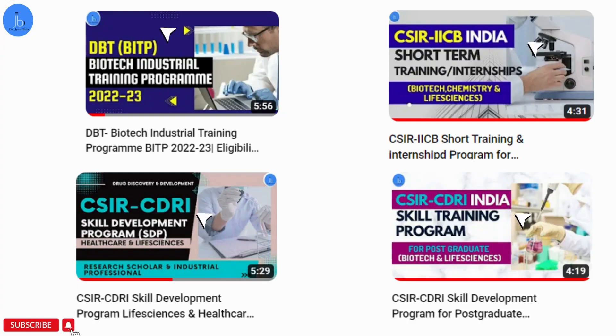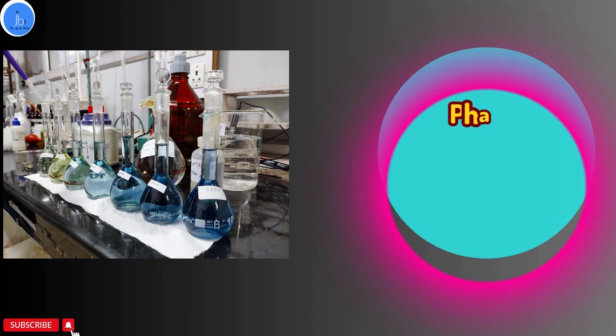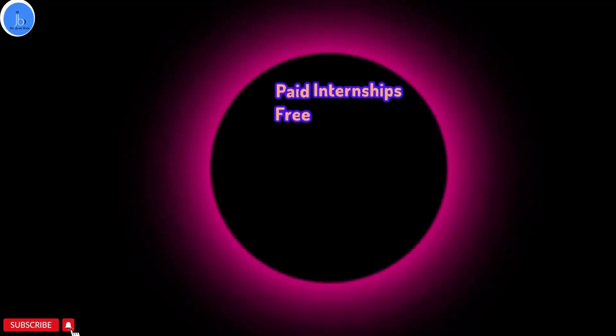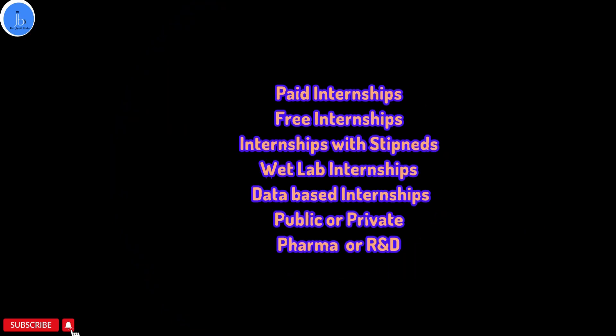I have made a few videos related to different kinds of research internship opportunities at both the private and public level — I have a separate playlist for that if you are interested. Now, depending on your interest, you can either choose wet lab based research internships or dry lab, in silico or data-related internships. These days you can also approach pharma and clinical research internships, as these are also trending areas in the biomedical and biotech sectors. Whether you choose private, public, or R&D and pharma — whether wet lab or dry lab, free or stipend-based — that depends on your financial situation.